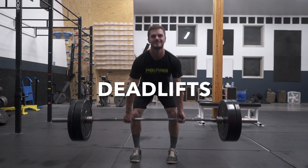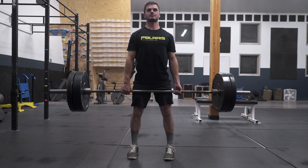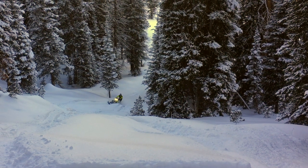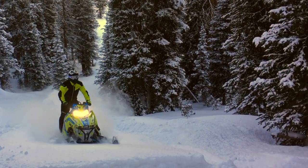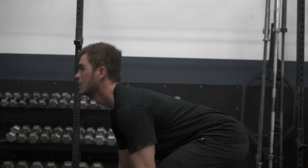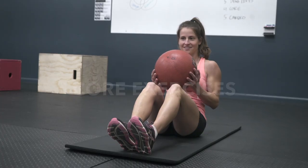Now we're going to talk about deadlifting, which goes along with strength. Deadlifting works your lower back, shoulders, core, and legs — it's a great all-body workout, and snowmobiling uses your whole body. Don't go too heavy; quality over quantity. If you have questions, ask Google or a trainer.